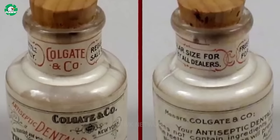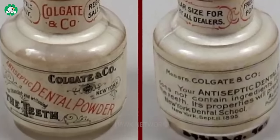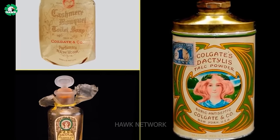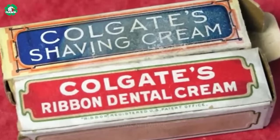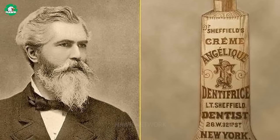Back then, toothpaste was often packaged in jars and wasn't as convenient as when packaged in tubes like today. Colgate's focus on scientific research to enhance the product led to the development of more effective and user-friendly toothpaste varieties in the 20th century.